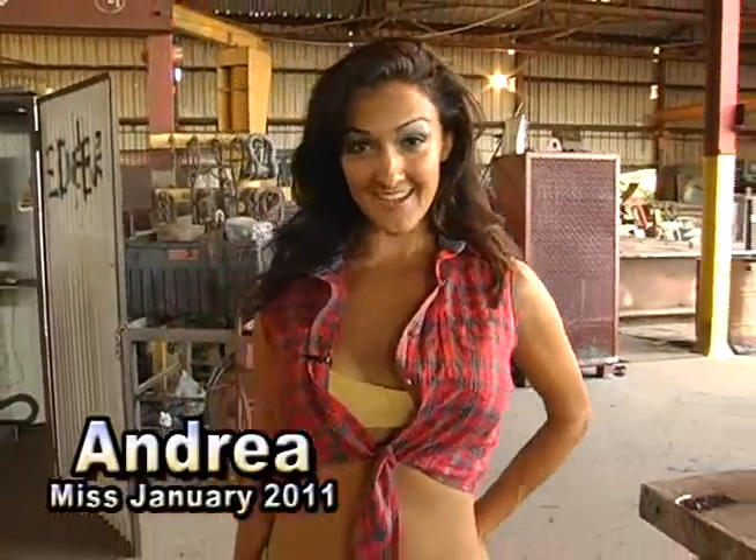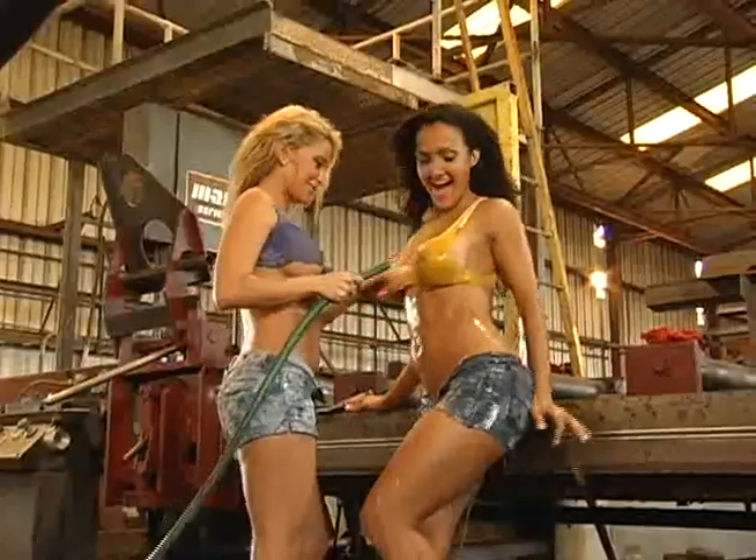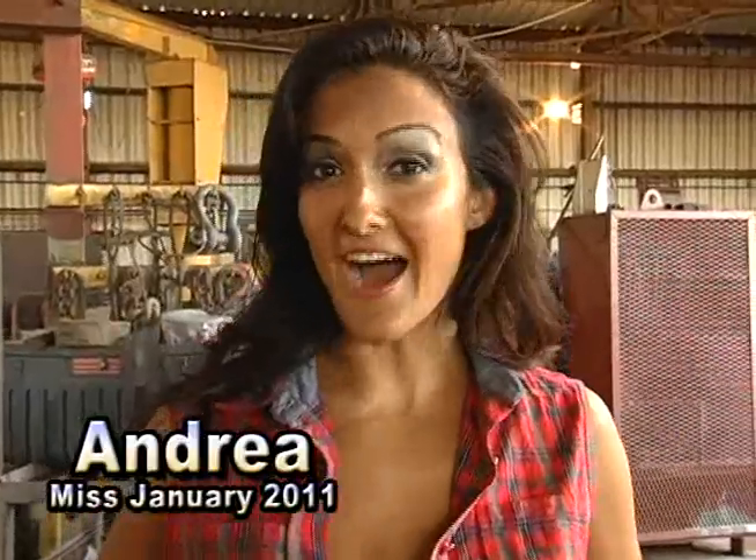Hi, I'm Andrea Sullivan and I'm originally from Louisville, Kentucky, and this is my first time doing the Oceanic Calendar. So far, I don't see any better combination than hot girls and heavy machinery.